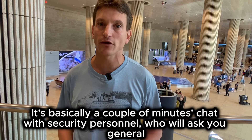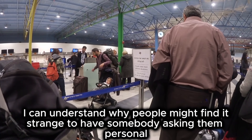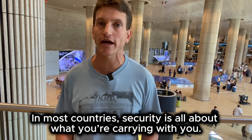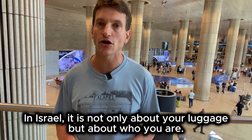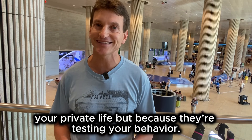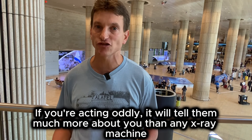It's basically a couple of minutes chat with security personnel who will ask you general questions about your trip: where you are coming from, where you are going to stay, what are you going to do in Israel. In most countries, security is all about what you are carrying with you — they pat you down, check your shoes, or ask you to open your bags. In Israel, it is not only about your luggage but about who you are. They ask you questions because they are testing your behavior. They are trained to pick up small hints that might be a sign that you are a potential threat. If you act oddly, it will tell them much more about you than any x-ray machine ever could.